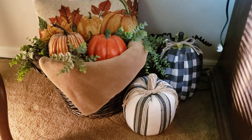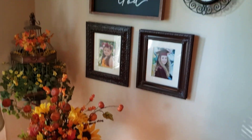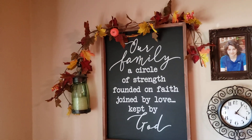I thought this came out really cute here — this little corner. That striped pumpkin there came from Walmart this year. I like how this cozy little corner over here looks. This family sign was from Hobby Lobby.